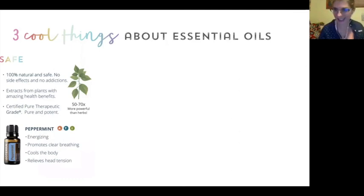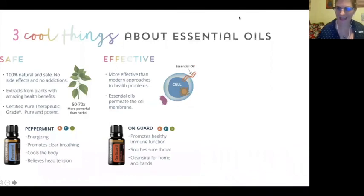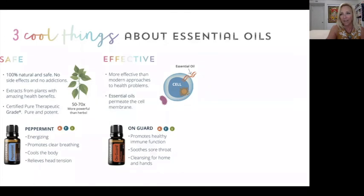Can we get some comments in the chat to let us know how you feel after that peppermint bomb? The second super cool thing about essential oils is how effective they are. I mentioned earlier how they're safe because the body recognizes the natural products. They're also able to penetrate the cell membrane, so the body knows what to do with them and can apply the properties a little bit faster.